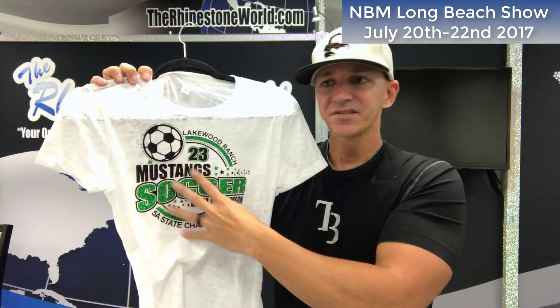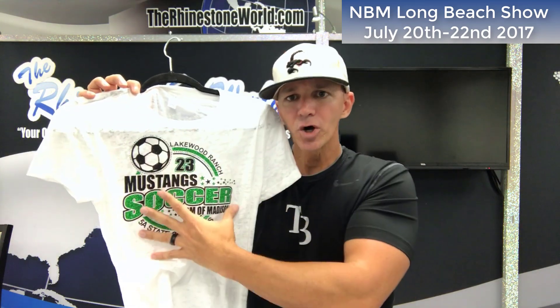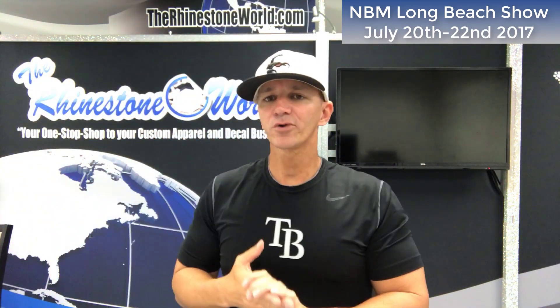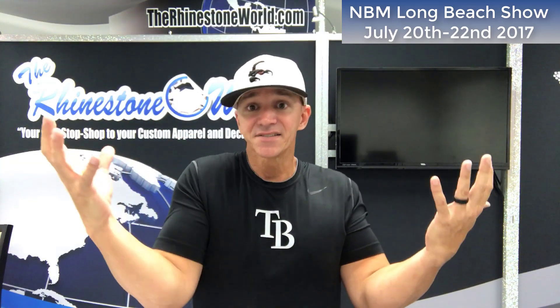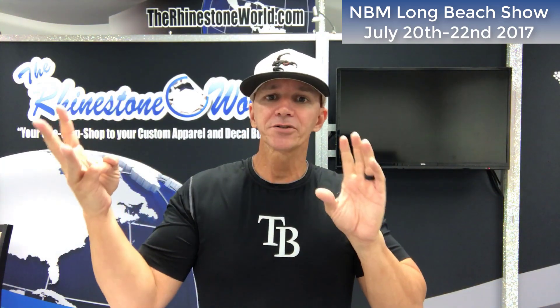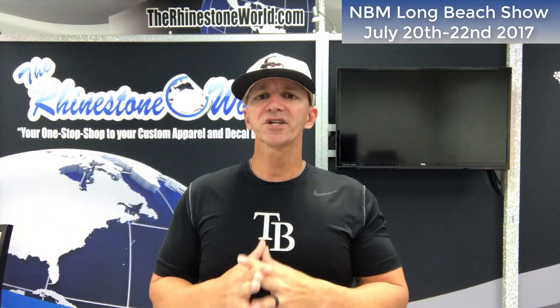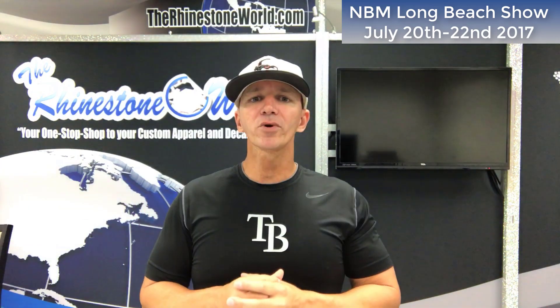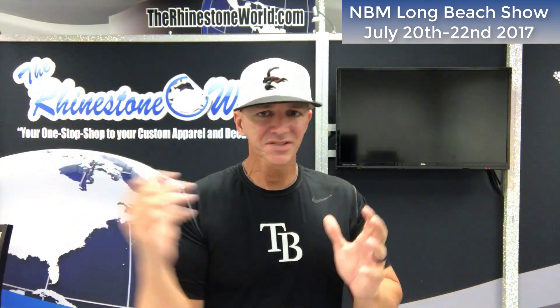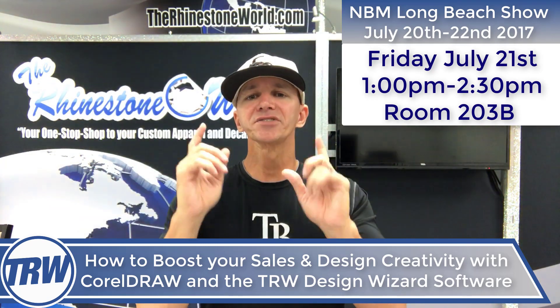I'm going to sell a design with rhinestones and glitter for probably $10 more, but we don't have $10 in cost. I'll also show you how in a matter of seconds — minutes at most — you can create an order form, a mock-up, and figure out your exact pricing on all of your materials: your heat transfer vinyl, your rhinestones, all within the software. Our software is not just a designing tool — it's a business software that creates your invoices, order forms, mock-ups, cost analysis, and more.